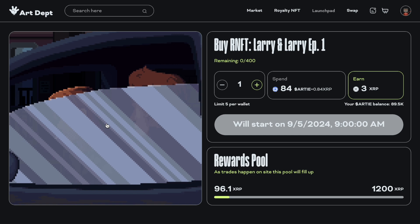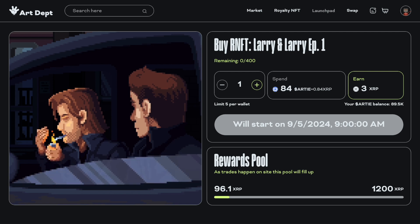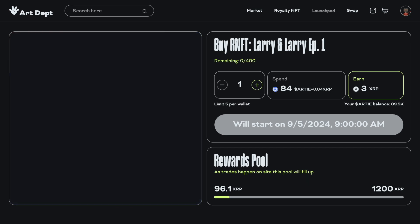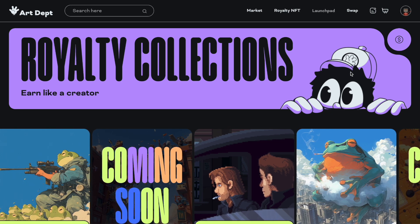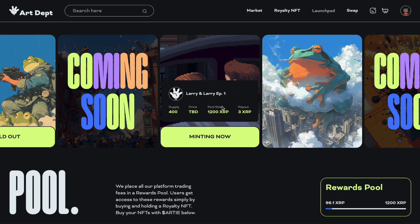We see right here that there was an NFT drop the other day for their first royalty NFT on the site — the RNFT Larry, Larry Episode One. It came with a sick song and graphic of these guys smoking and then it says 'let's go buy some art.' RNFT number one — it's really sick. Now I wasn't able to get this; it was like trying to buy Yeezys during a drop. It sold out really fast. I attempted to get it, the website crashed. Hopefully I'll get one next time.